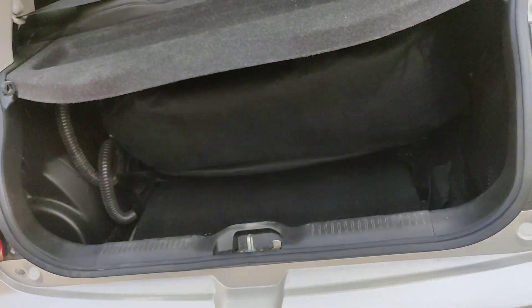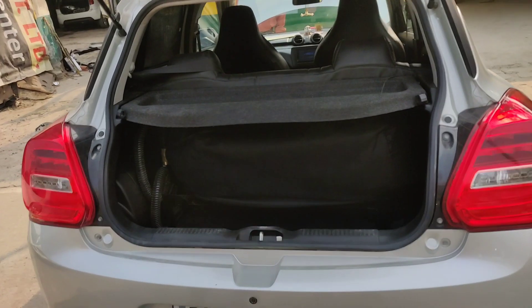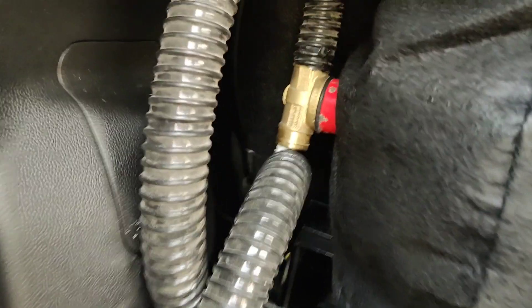This is the cylinder fitting. I have put a 55-litre cylinder here. One good thing after putting this cylinder is that you still get a little space left and right, so the boot space is not completely lost.